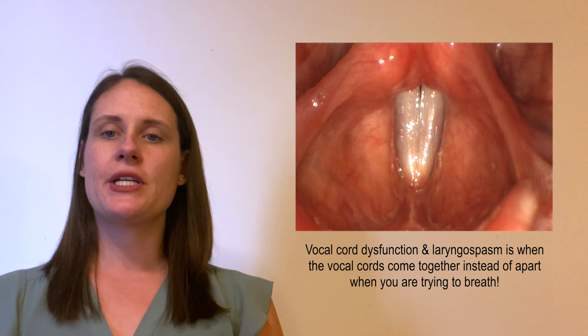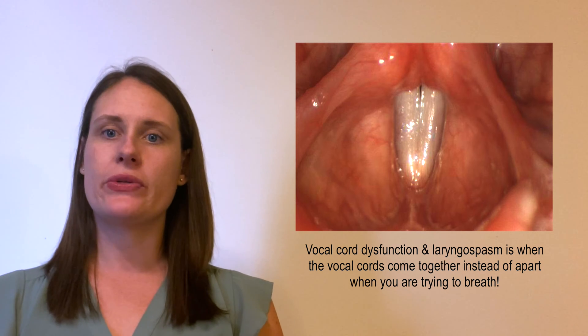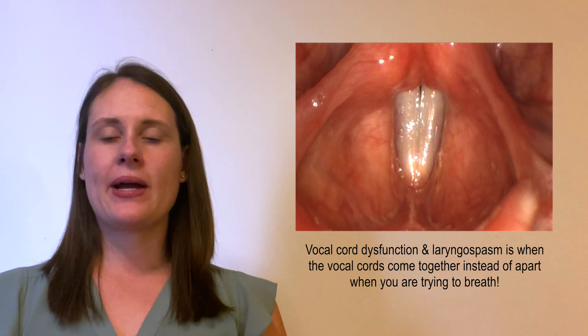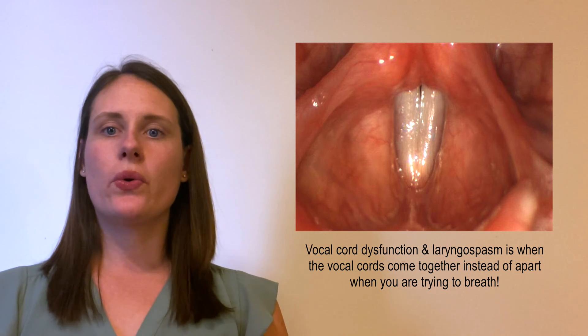Vocal cord dysfunction happens when your vocal cords are closing and are obstructing your airway. This may feel like you are having a choking sensation or a charlie horse.